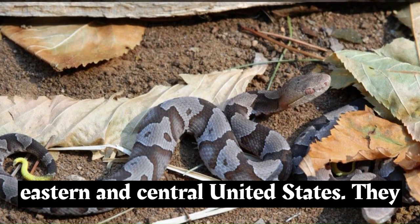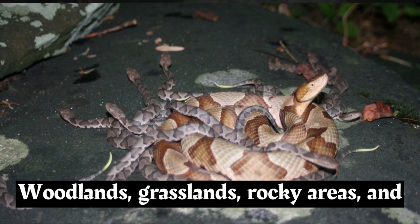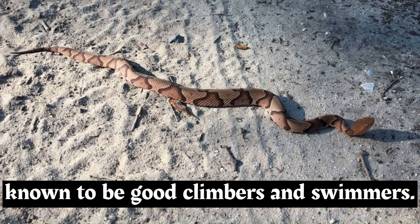Copperheads are found in a variety of habitats throughout the eastern and central United States. They can be encountered in deciduous forests, woodlands, grasslands, rocky areas, and even suburban environments. They are known to be good climbers and swimmers.